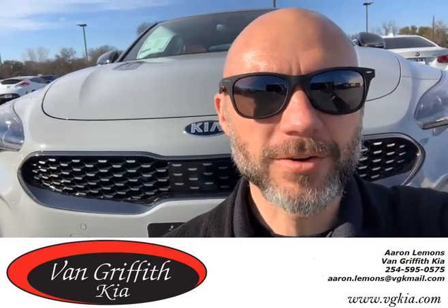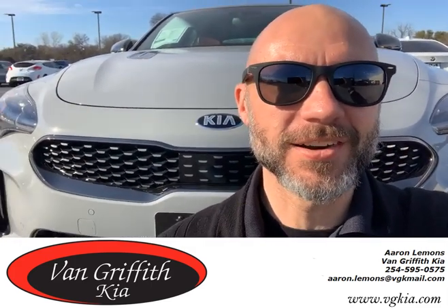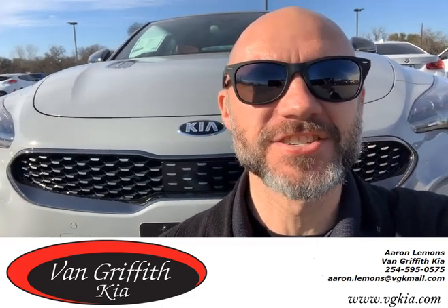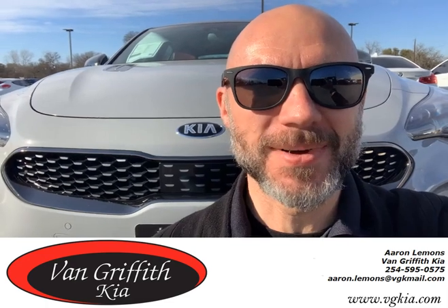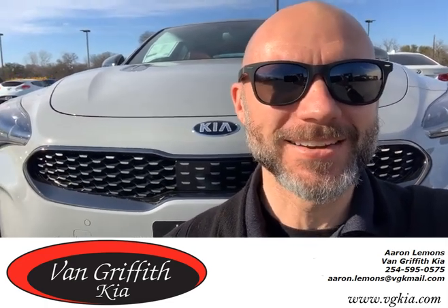Hey guys, this is Aaron over at Van Griffith with Kia. I am sitting out here in front of this 2018 Stinger GT. With just over 26,000 miles on it, this car is practically brand new.